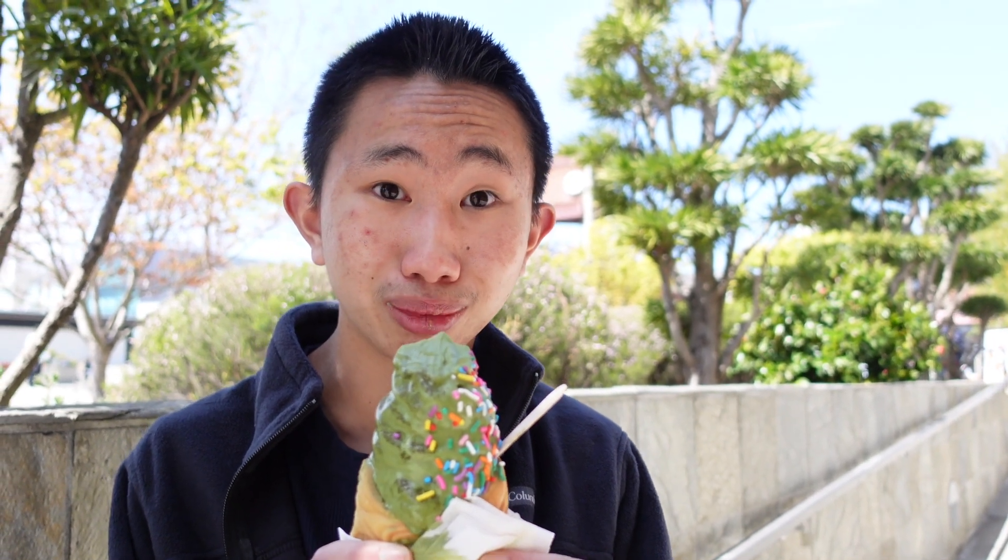It is incredibly strong. It almost tastes like matcha tea, but in ice cream form. It's really good quality tea as well. This is really delicious if you like matcha.